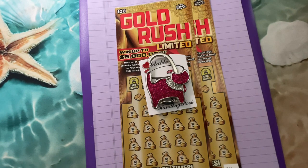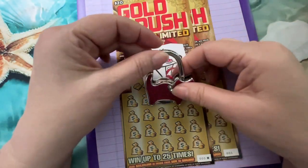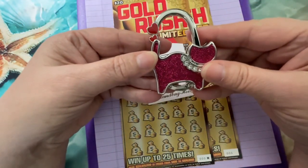Hello everyone, thanks for coming back to my channel. Today I have two Gold Rush limited tickets, but first I wanted to show you this. Do you know what that is?